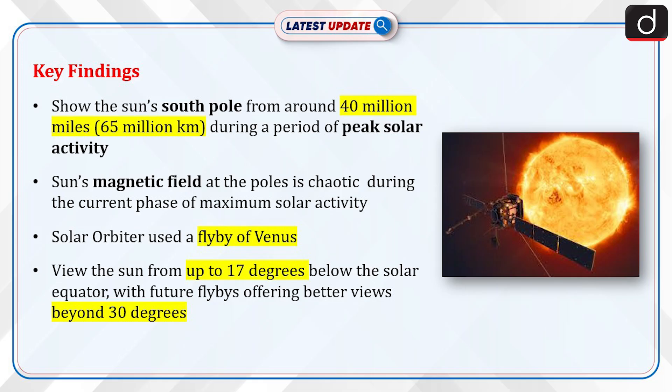Now let's discuss the key findings of the Solar Orbiter. These images show the sun's south pole from around 40 million miles during a period of peak solar activity. The images show that the sun's magnetic field at the poles is chaotic during the current phase of maximum solar activity, when the magnetic field is about to flip.